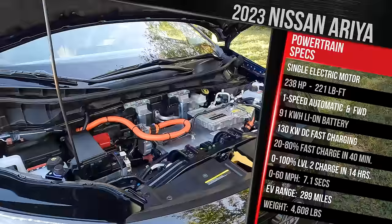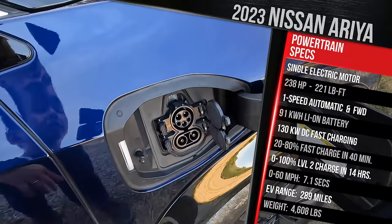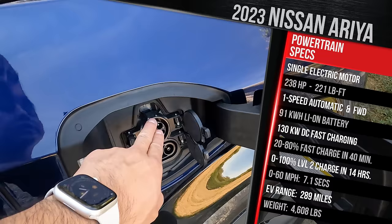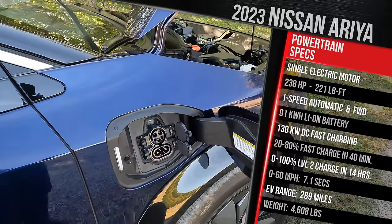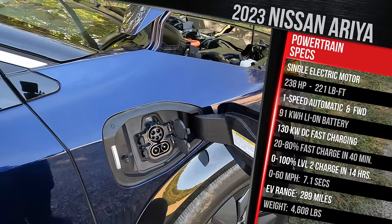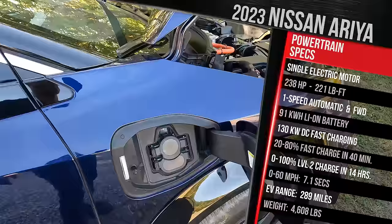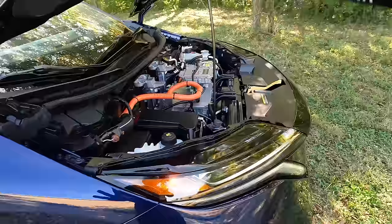The charge port is on the front passenger-side fender. Unlike the LEAF's older CHAdeMO plug capped at 100 kW, the Aria uses CCS Combo. Its onboard charger is 7.2 kW, so Level 2 charging takes roughly 14 hours — slower than competitors like the Hyundai Ioniq 5 and Kia EV6 with 11 kW chargers, or GM's Lyric at 19 kW. DC fast charging tops out at 130 kW, getting the large pack from 20% to 80% in about 40 minutes. In terms of range, the Aria is competitive; in charging speed, it's slightly behind.